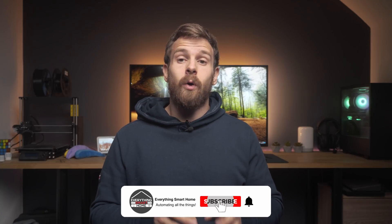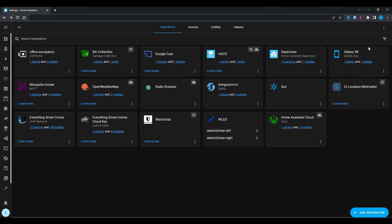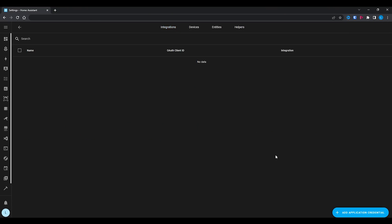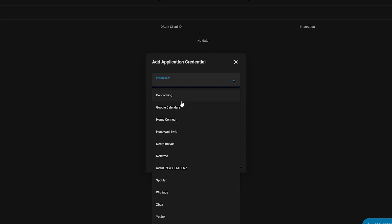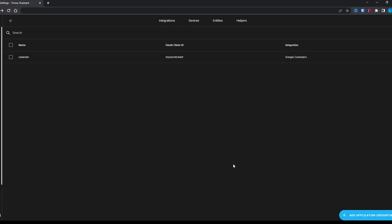Application credentials for OAuth integrations are now much easier to manage. OAuth is an authentication method used with many integrations to authenticate with a third-party service like Spotify or Xbox. The upshot of this new update is that OAuth credentials are now much easier to manage with a new tab in the UI that helps you keep on top of everything, meaning no more YAML to edit. When you set up a new integration that uses OAuth, you will be guided through the setup, and all of your application credentials will now show up in the UI, giving you quick visibility into all the credentials you have set up.